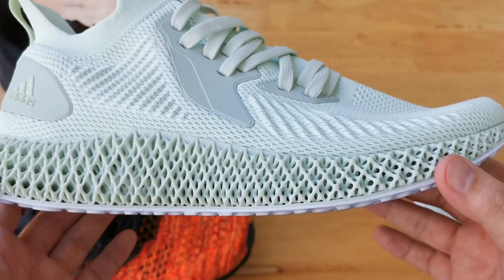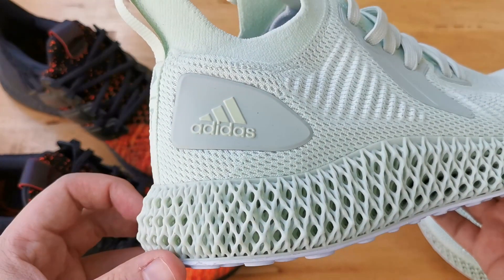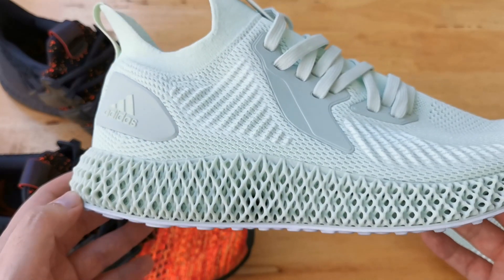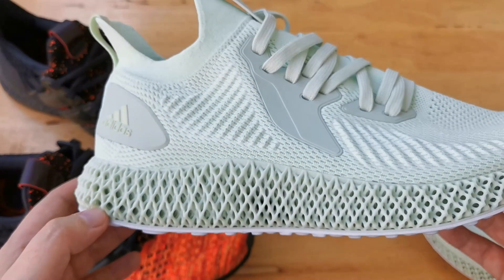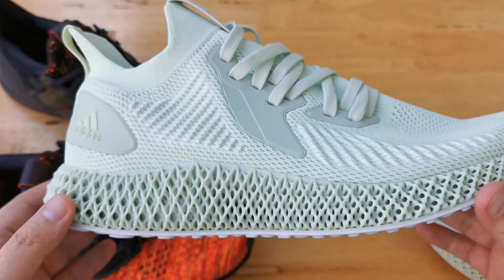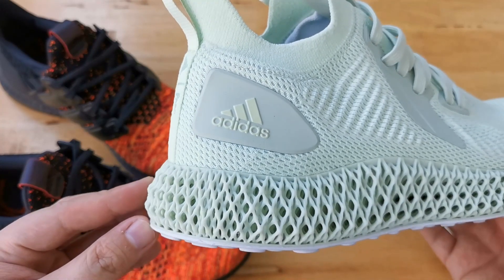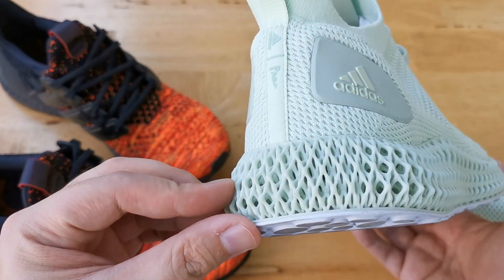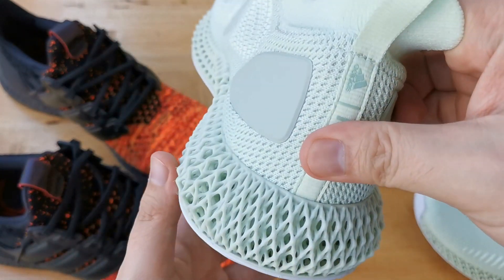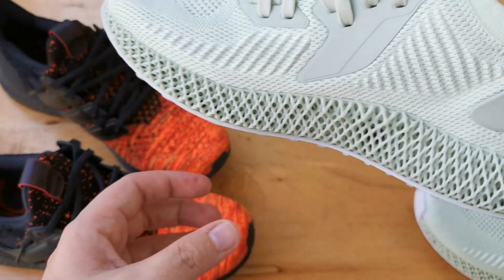I wouldn't say the 4D midsole is uncomfortable — it's just not as comfortable as Boost. When choosing between a 4D sneaker or a Boost sneaker, take into account what you'll be doing that day. If you'll just be sitting in the office, the Ultra Boost is the way to go. If you'll be doing a lot of walking, stick with the 4D. The 4D midsole did soften up a little after a lot of use, so it did break in — and it may continue to get more comfortable with further use.